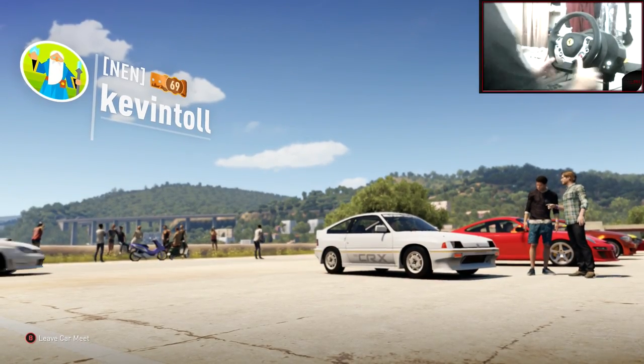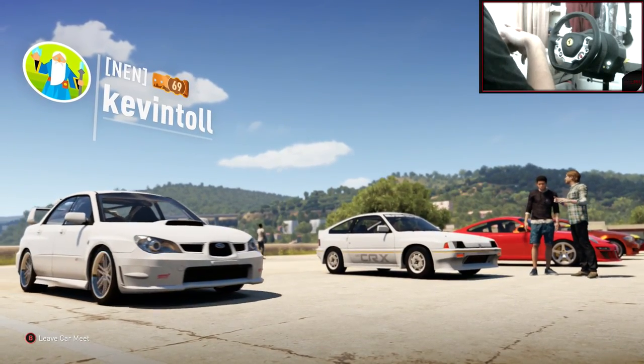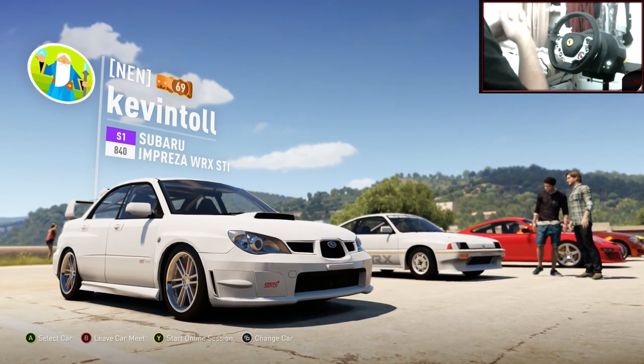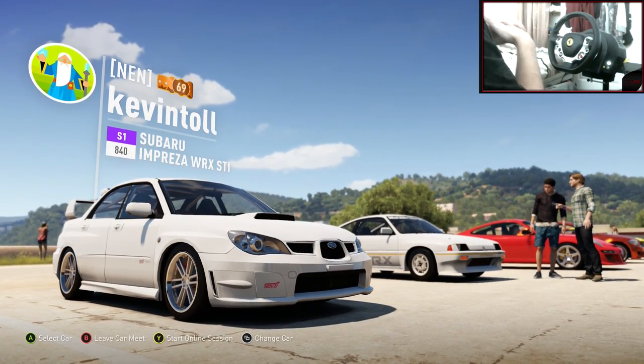Yo, hi guys, Kevin here. Welcome back to my countdown to Christmas. I'm doing car builds, my car's just pulled up. Oh yeah, that looks sweet. I love the look of this WRX. It looks absolutely amazing.